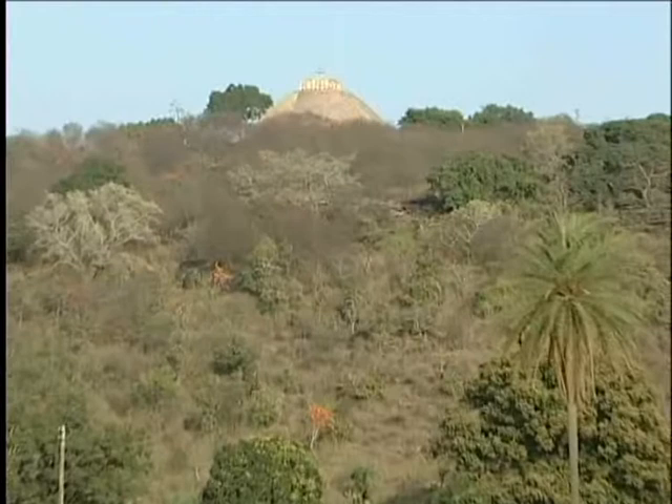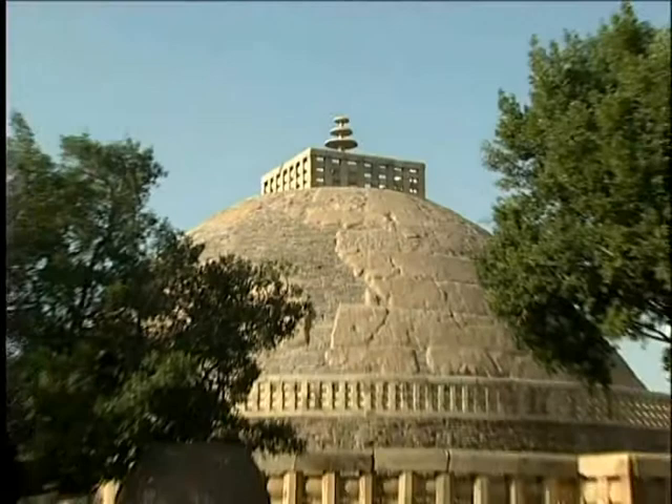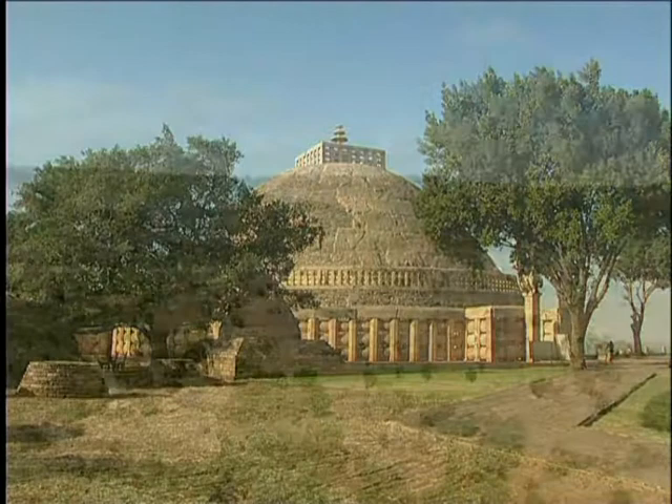The greatest surviving Buddhist stupa of the BC period is on top of the hill at Sanchi. It is likely that it would have enshrined the relics of the Buddha. The stupa was originally made in the 3rd century BC.